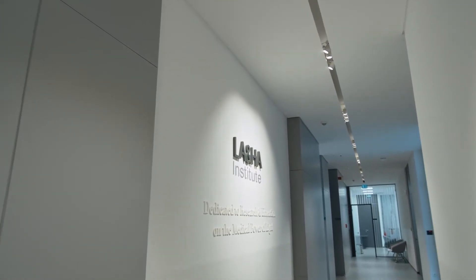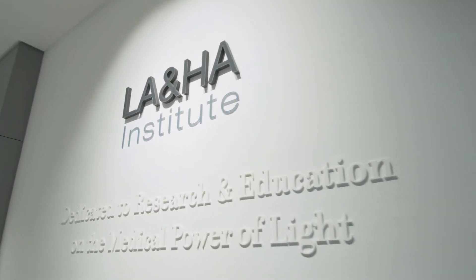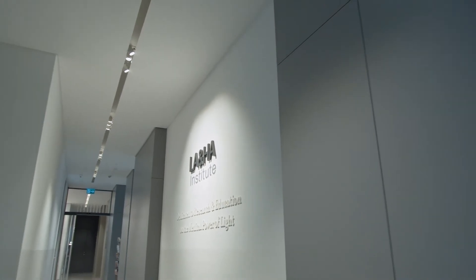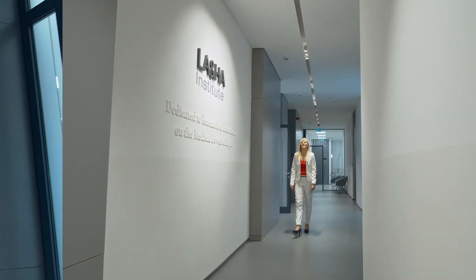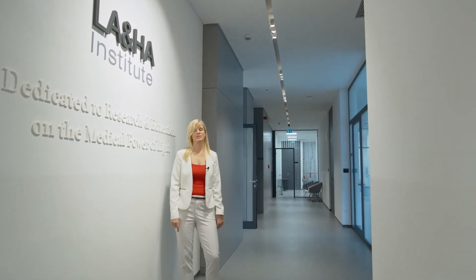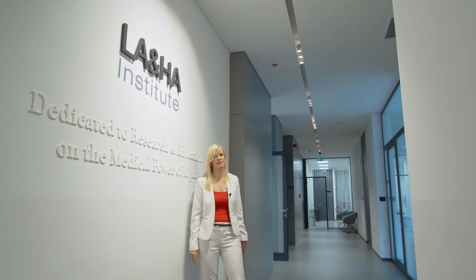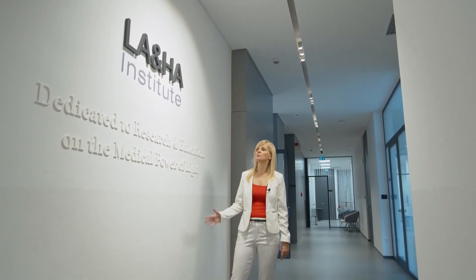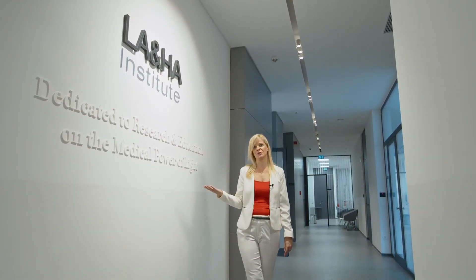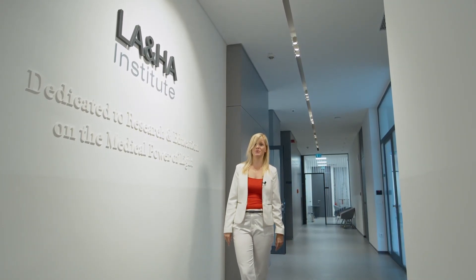LAHA Institute really shows the progression and is an extension of the Laser and Health Academy vision. Now, this LAHA logo has really become an interesting place where everyone who comes here takes a selfie or picture before leaving. So I thought it's a good place to end our tour. I hope you enjoyed it and I hope to see you here soon.